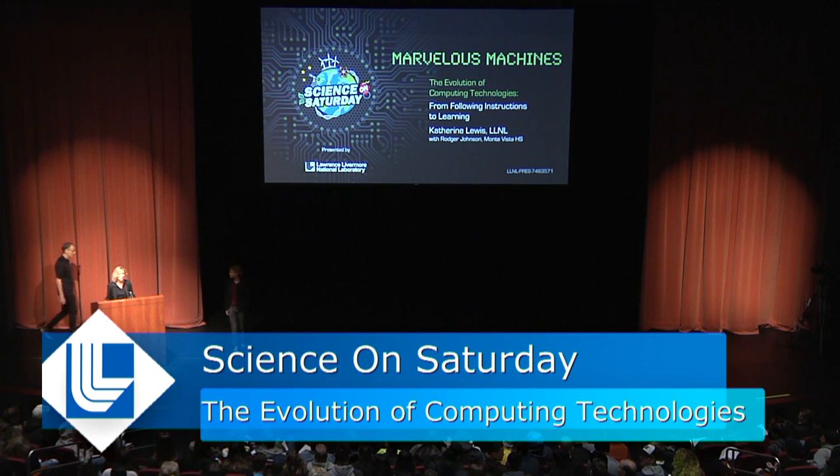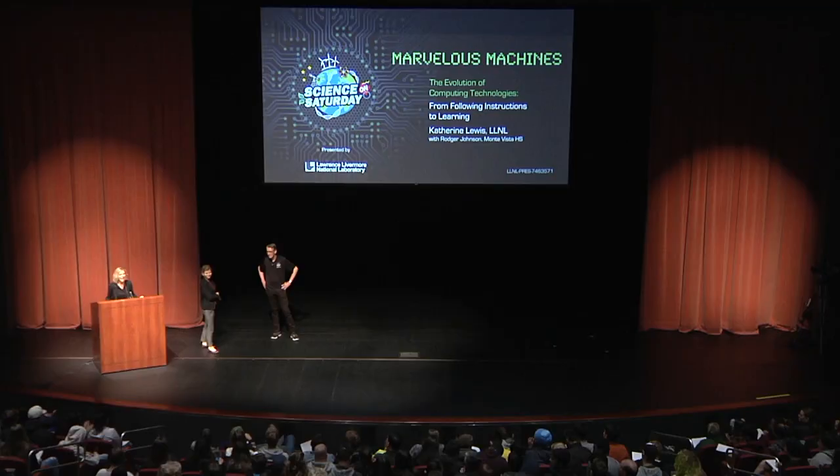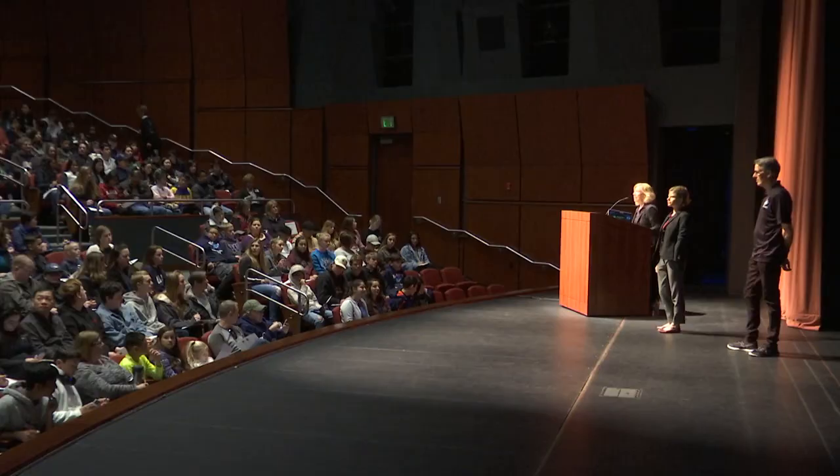Good morning, everybody. I'm Dr. Joanna Alballa, and I'd like to welcome you to Science on Saturday. Today is the last in our series on marvelous machines, and I'm joined at the podium today by our presenters, Catherine Lewis, who got her Bachelor of Science degree from University of San Francisco in mathematics, and Roger Johnson, who got his Bachelor of Arts degree in English from CSU East Bay.